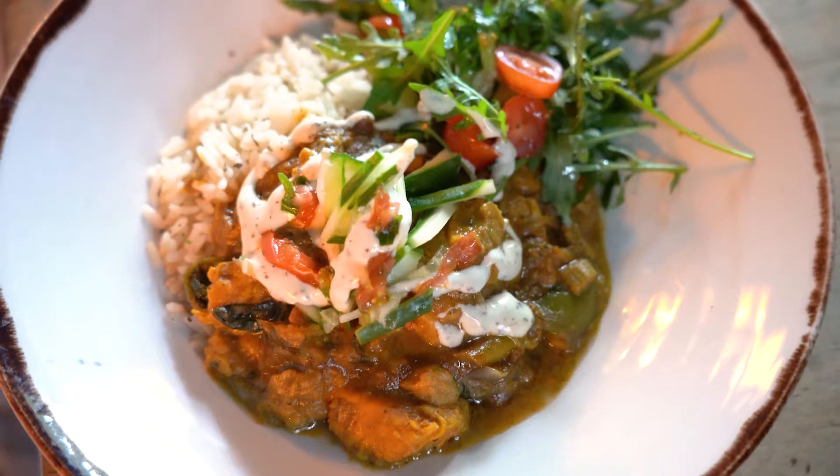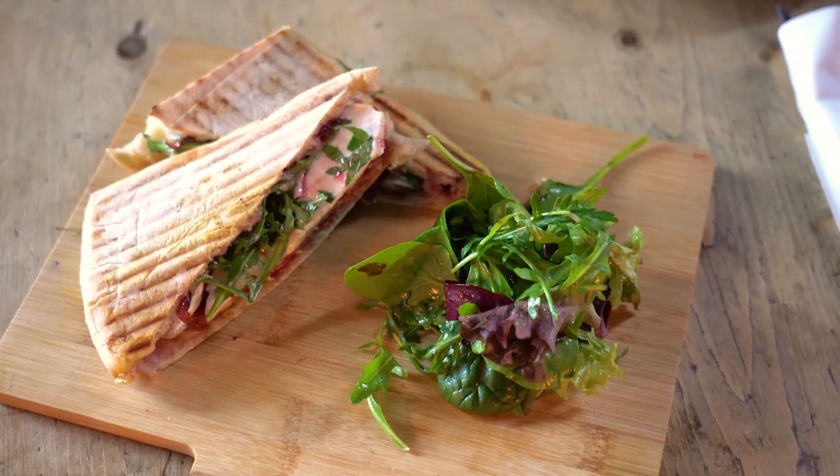We've got a delicious range of food on our menu, from bagels and ciabattas to Caribbean bowls, soup, and specials throughout the week. We also do paella nights on Tuesdays, so be sure to book in and come and see us.